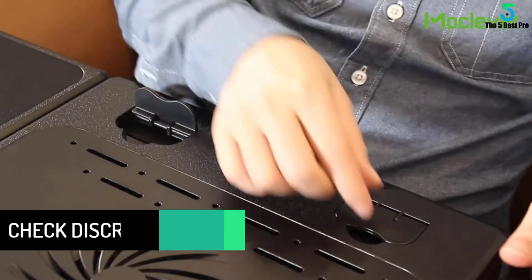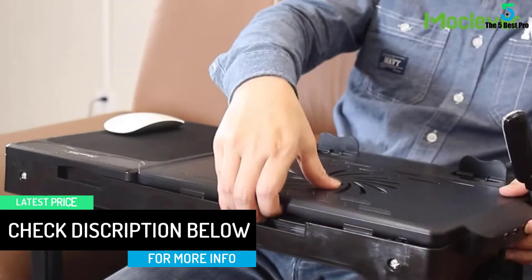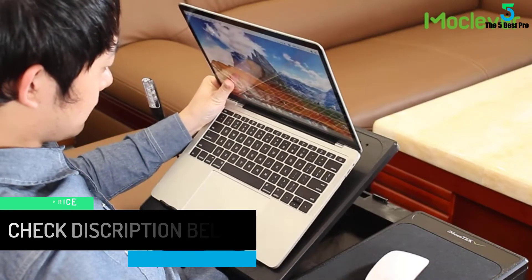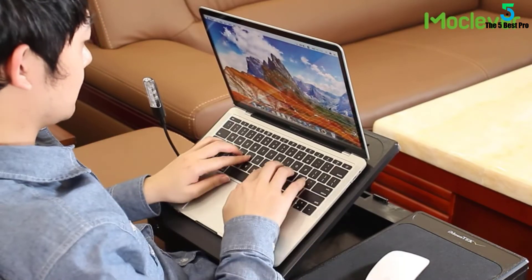The design allows you to adjust the desktop to meet your needs. Say goodbye to neck pain from always looking down at your laptop, thanks to its unique design. There are multiple tilt angles for the laptop base, so you can write many emails every day.